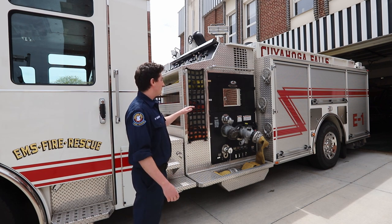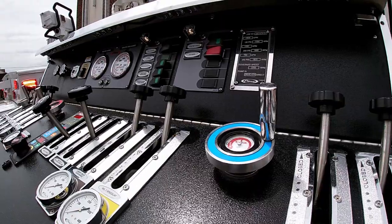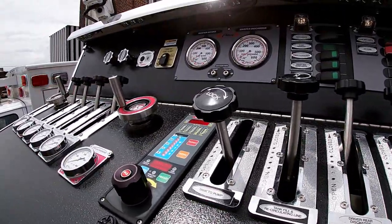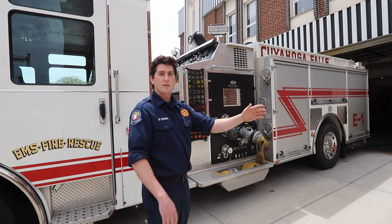This engine is equipped with a nice big pump that you can see up here. There's a bunch of different levers, and those levers are what help us control water flow — whether it's coming into the engine or going away from the engine and going to the fire.